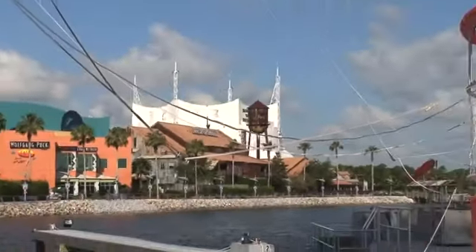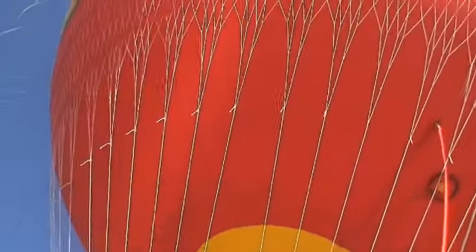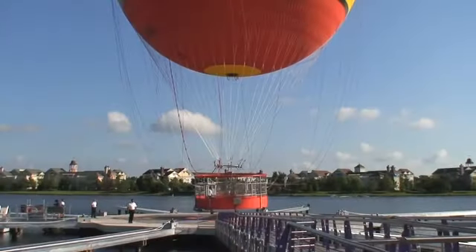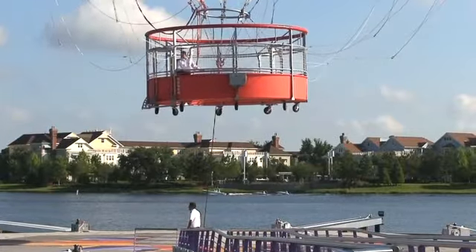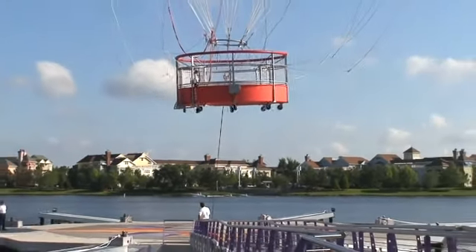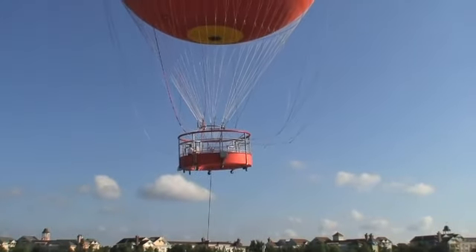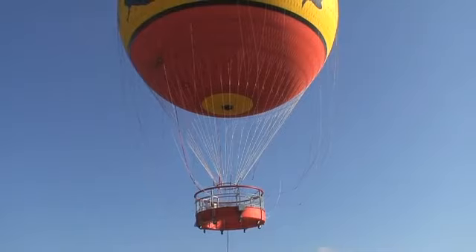Characters in Flight is a helium-filled balloon that rises up 400 feet above Downtown Disney. You can take up to 30 guests at a time. It's tethered by a cable that takes you up and pulls you back down. The balloon naturally wants to be up in the air because it's filled with helium. So unlike a hot air balloon ride where you've got a lot of gas emissions, there are absolutely no emissions for this.